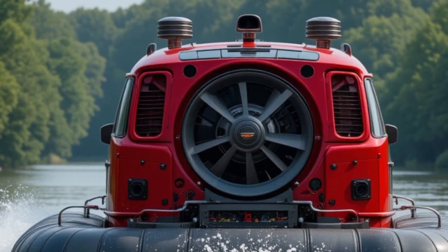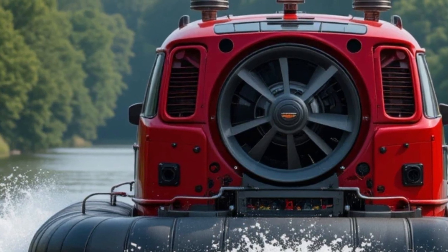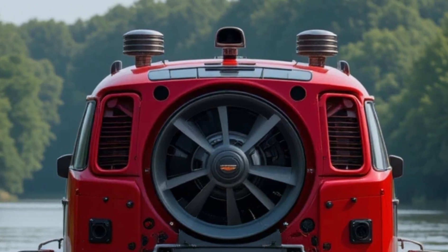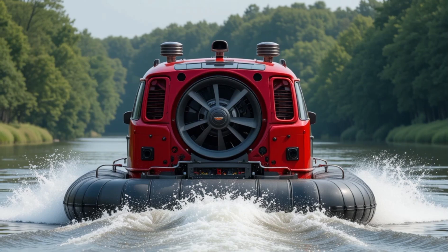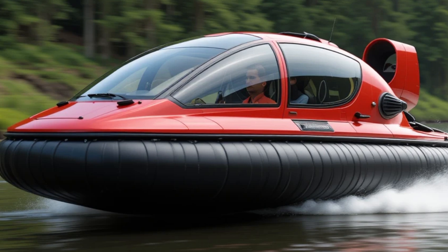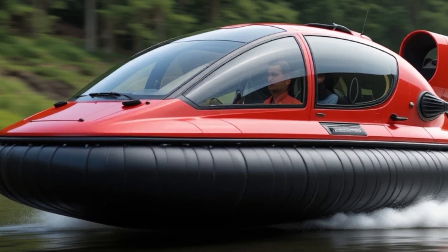Now let's talk about pricing and availability. With all its cutting-edge features, this hovercraft comes with a starting price of $150,000, depending on customization options. It is expected to be available for pre-orders by mid-2027, so if you want to be among the first to own this futuristic machine, keep an eye on the latest updates. Considering this is the future of amphibious travel, the price is justified — this is not just a vehicle, it's an innovation, an investment in the future of transportation.